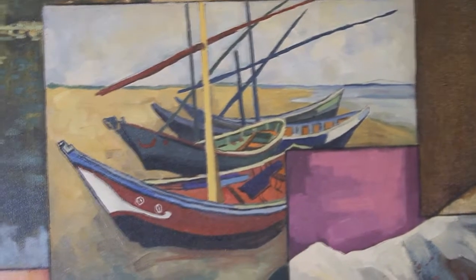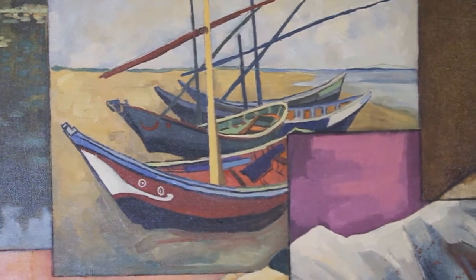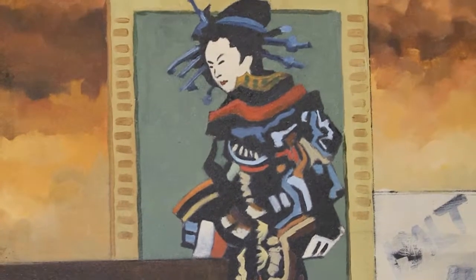And this is a reproduction of an actual painting by Van Gogh. This is a copy of a Japanese print, but one that I just more or less made up.